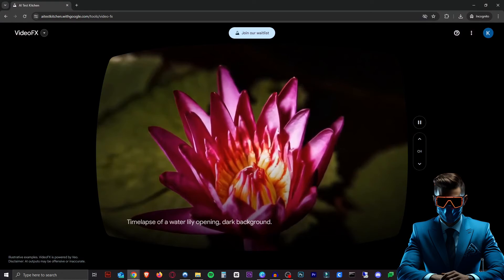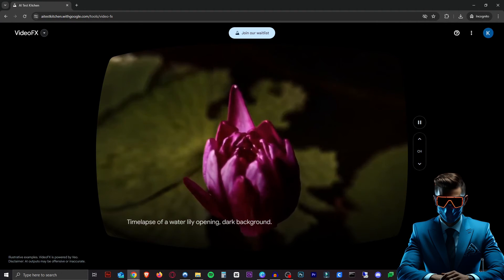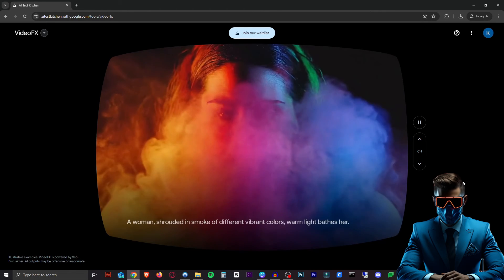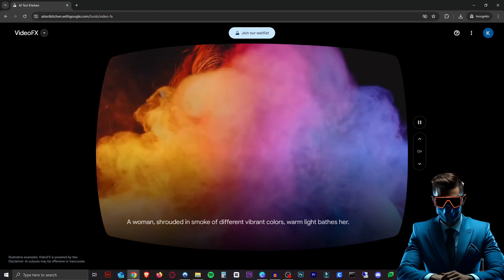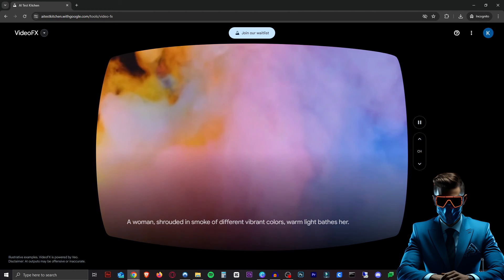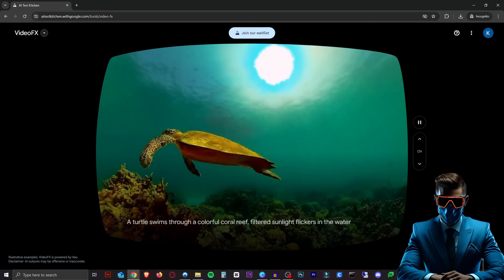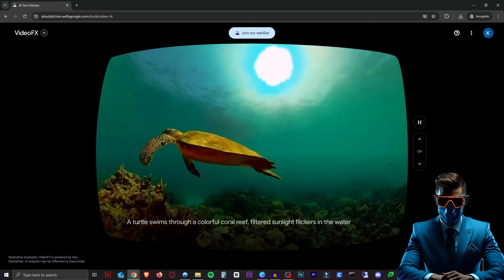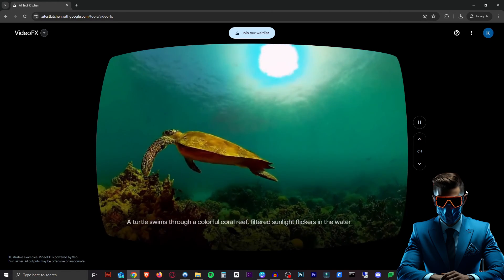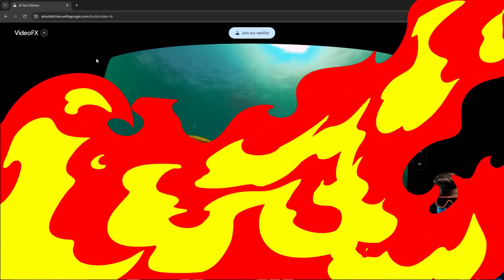Here we have a time lapse of a water lily opening with a dark background — it looks really good. Here we have a woman shrouded in smoke of different vibrant colors, warm light bathing her — pretty cool. Here we have a turtle swimming through a colorful coral reef. I could almost be tricked by this video because the slight distortions kind of work since it's underwater. I just wanted to show you these demos because I'm really excited for this.